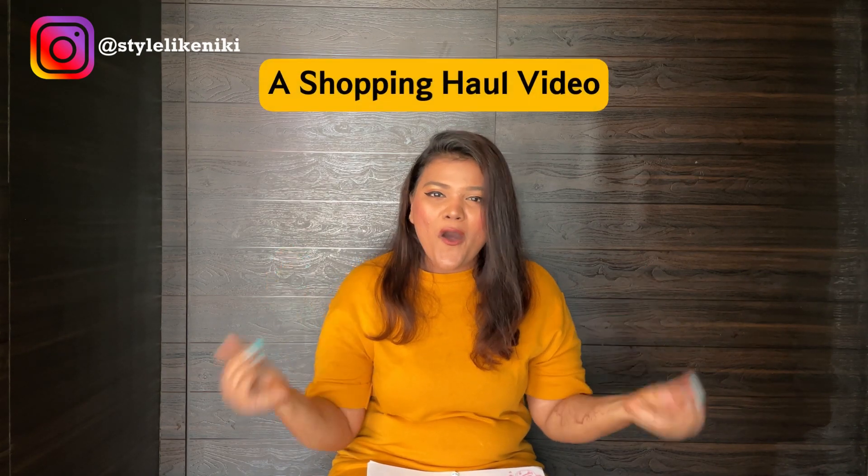I have uploaded a lot of videos but they are like YouTube Shorts, kind of like Reels you see on Instagram — similar way, Shorts — which are majorly on fashion. But this is my first proper detailed YouTube video, and what's better than a haul video?